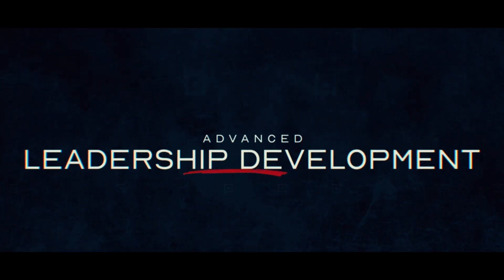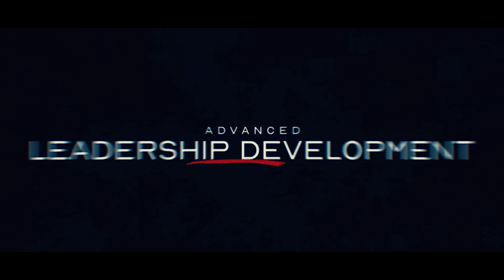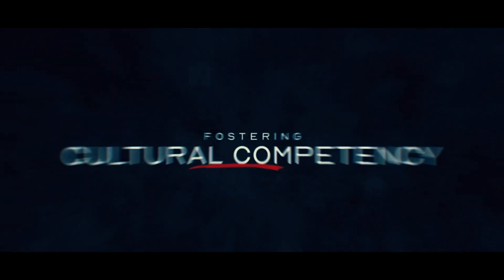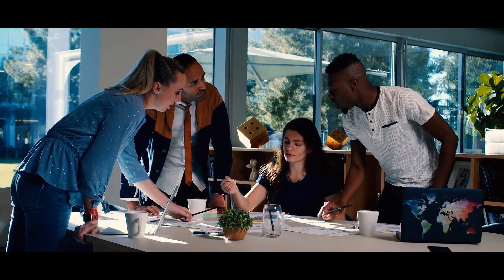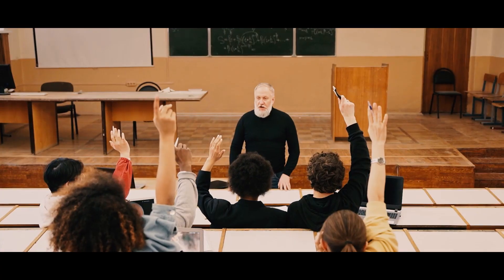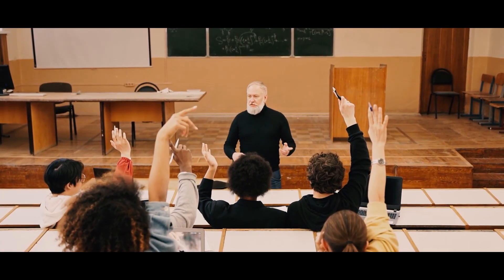In the next training course, Advanced Leadership Development: Fostering Cultural Competency, Growth Mindsets, and Effective Communication, learners analyze the importance of diversity, personal and professional growth, and improving communication within teams and educational settings.